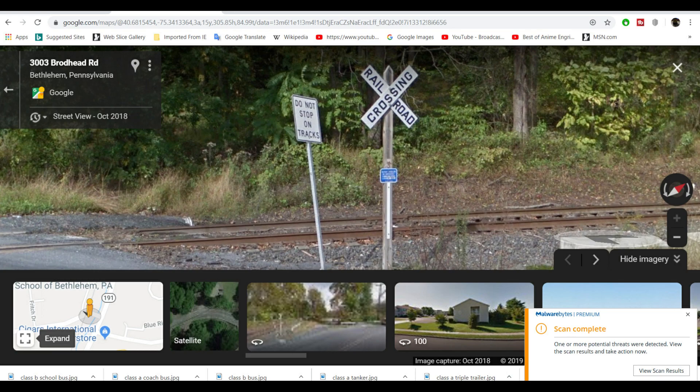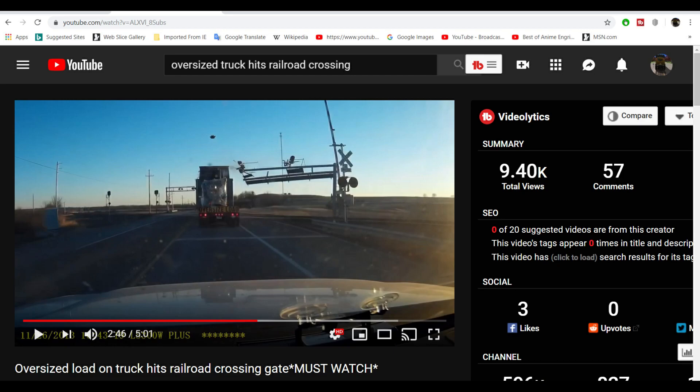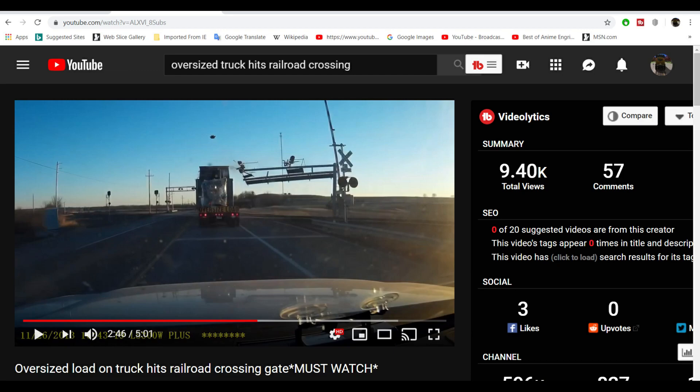That's all I have for this video. In the next video, I'll cover cantilever devices and other types of clearance issues you might have at railroad crossings.